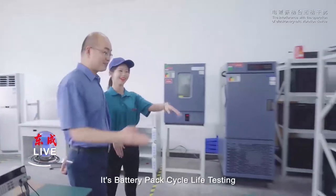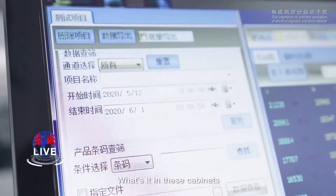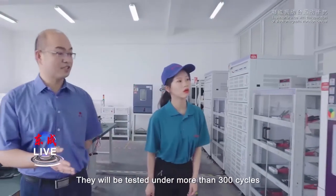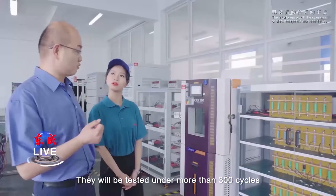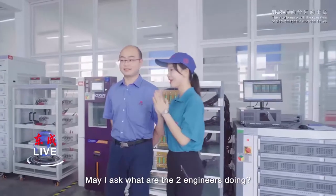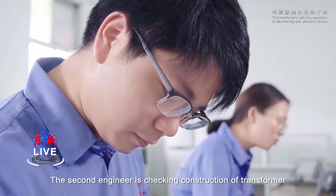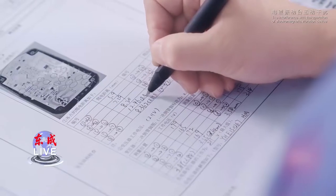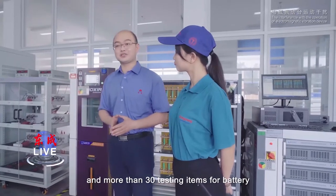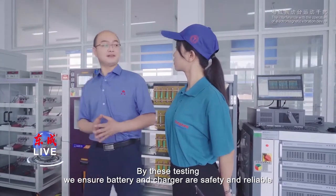What's this on the computer? It looks like a stock market chart. It's battery pack cycle life testing. These are battery packs and those are battery cells — they will be tested for at least 300 cycles. The first engineer is measuring temperature rise for battery charger parts. The second engineer is checking the construction of a transformer. There are more than 30 testing projects for charger and more than 40 testing projects for battery. To pass this testing, we ensure battery and charger are safe and reliable.